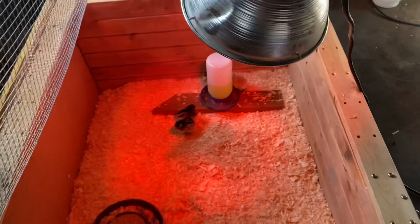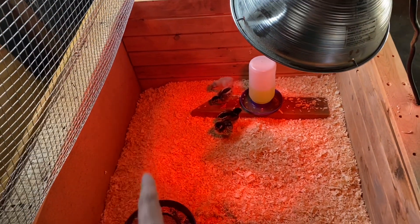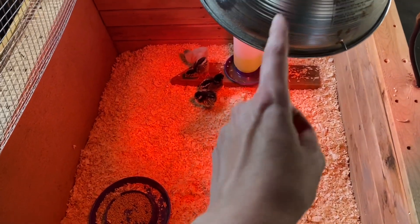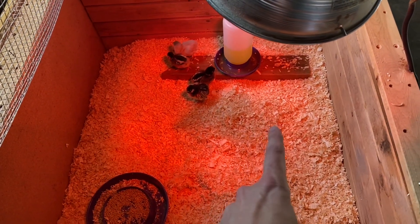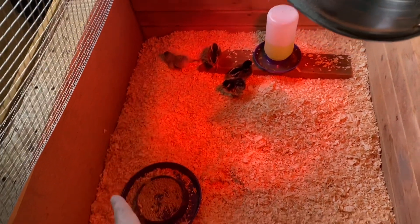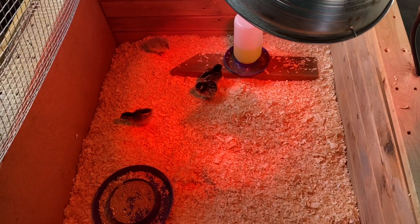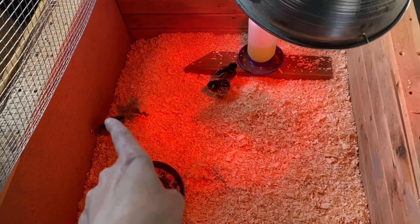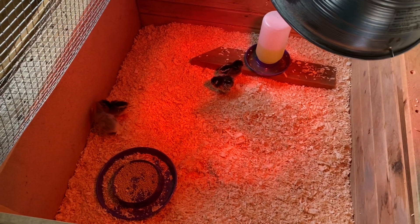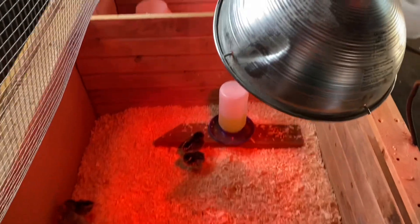Here's our chick setup. This morning I had to raise the light when I came in — I found all the birdies were in the corner. When poultry are huddled under the light, they're cold and you need to lower the light so the heat is more intense. But when they're hiding in the furthest corners away from the light, it's too hot, and that's a sign you can lift the light a few inches. I've lifted it, and now they're happy going all over the place. As they get older and more feathered out, we'll keep lifting the light until eventually we take it away.